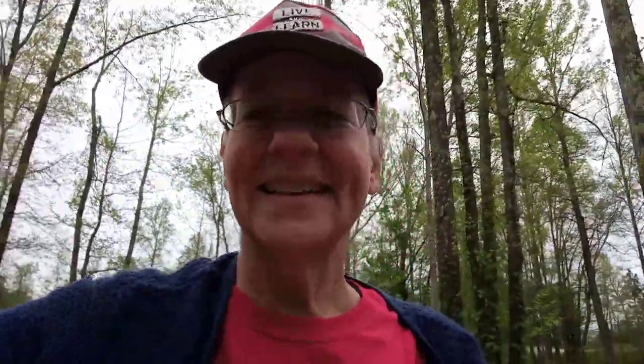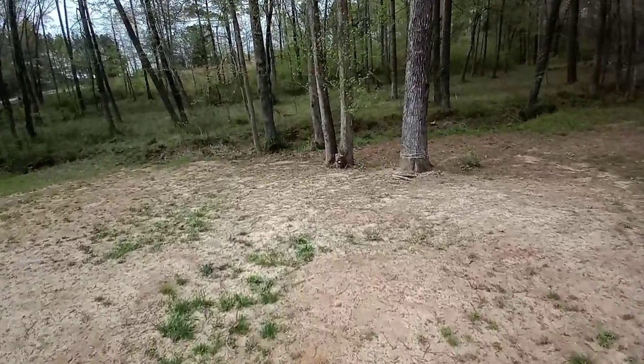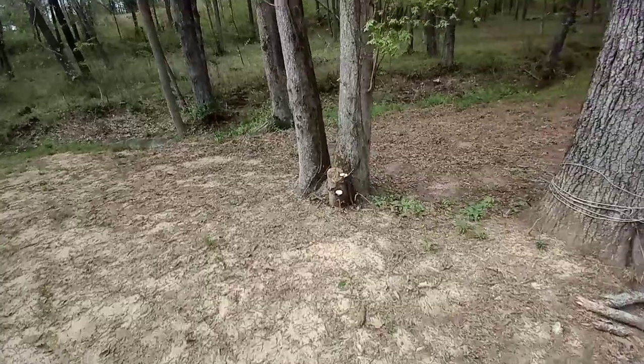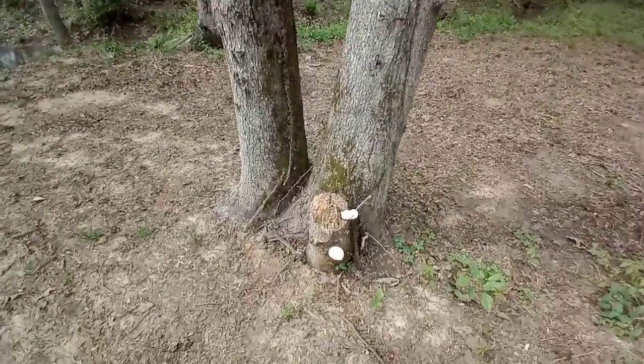I didn't think it was going to rain that hard, but oh my goodness — you guys have got to look at this! Do you guys remember when I first moved here and I saw some mushrooms growing over here and I wasn't sure what they were? Well, I found out, and they've come back — they've come back another year!